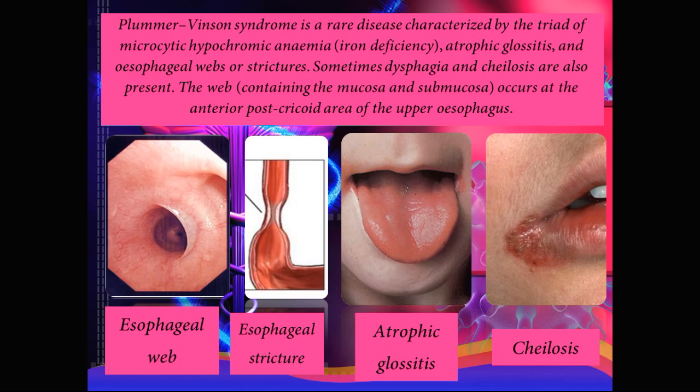So what is Plummer-Vincent syndrome? Plummer-Vincent syndrome is a rare disease characterized by the triad of microcytic hypochromic anemia, which is actually an iron deficiency anemia, atrophic glossitis, and the presence of esophageal webs or strictures. Sometimes dysphagia and cheilosis are also present. The web, which contains only the mucosa and submucosal layers, occurs at the anterior part of the upper esophagus.